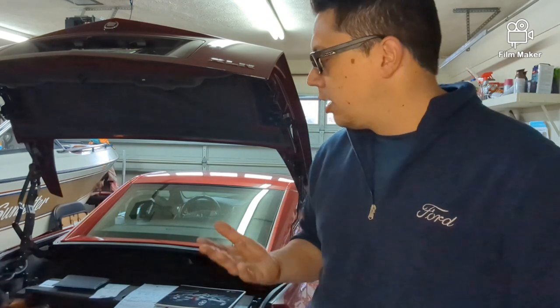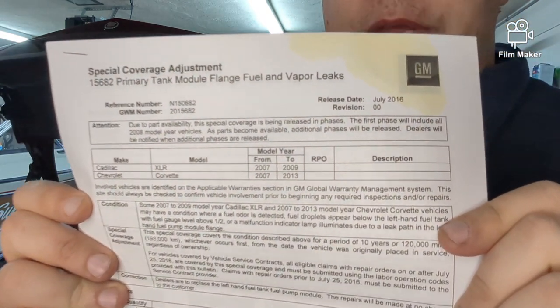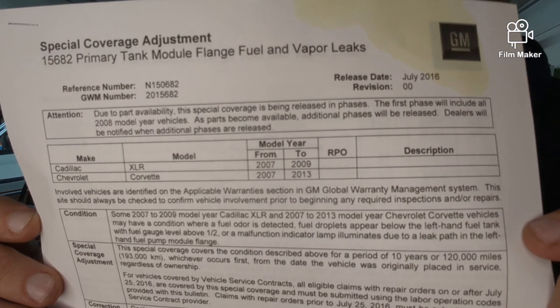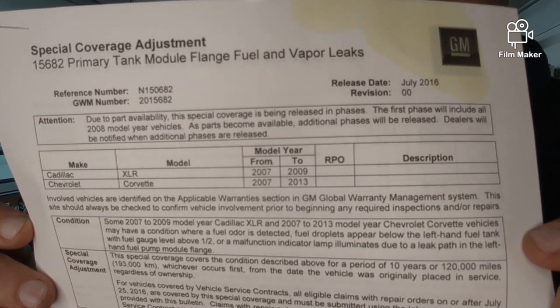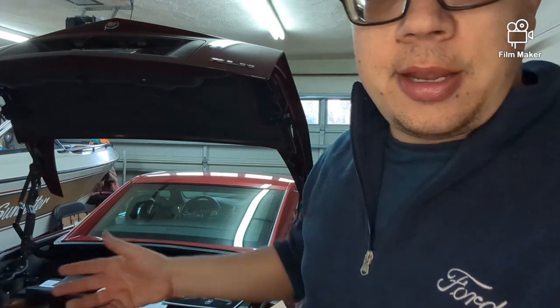I got underneath the car and confirmed the smell was coming from it. I did some research and found there was an issue that was kept pretty well under wraps. It's documented as 'Special Coverage Adjustment for the 15682 Primary Tank Module Flange Fuel and Vapor Leak Issue' — straight from GM. It covers the 2007 to 2013 Corvette and the 2007 to 2009 XLR. My 2008 falls right in the middle of it.